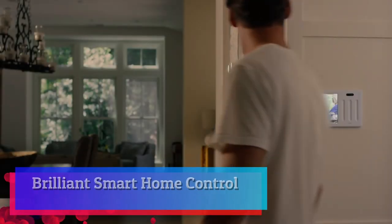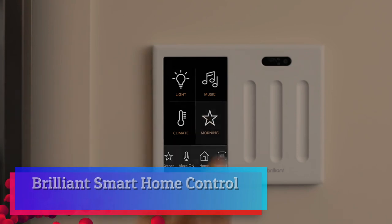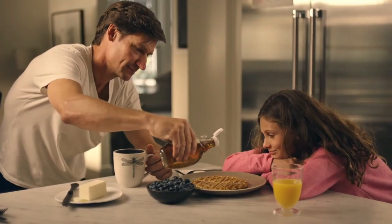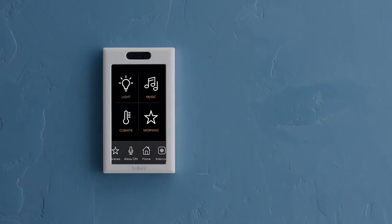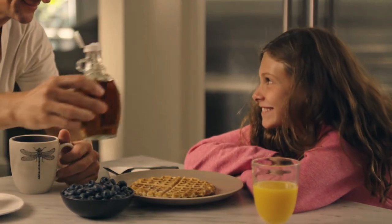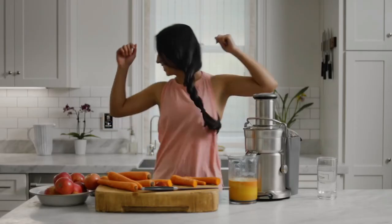Brilliant Smart Home Control. Brilliant touchscreen panels with built-in Alexa make it easy for everyone at home to control popular smart devices — lighting, cameras, locks, thermostats, intercom, scenes, and more — by simply replacing a light switch.